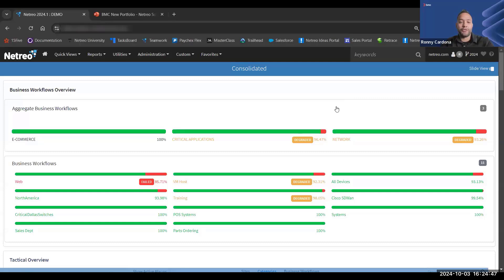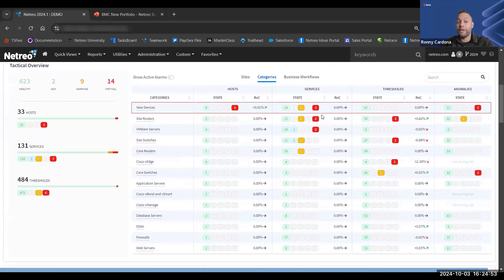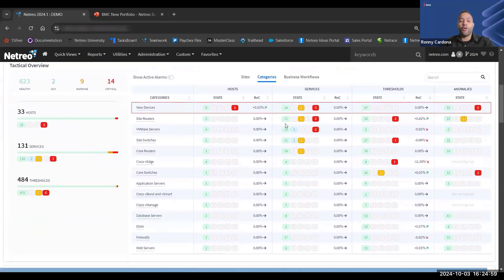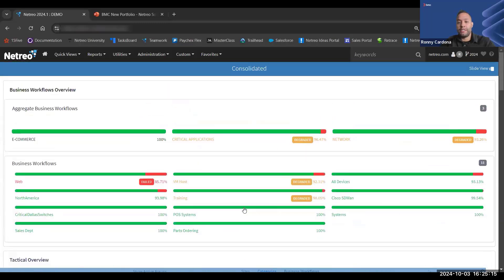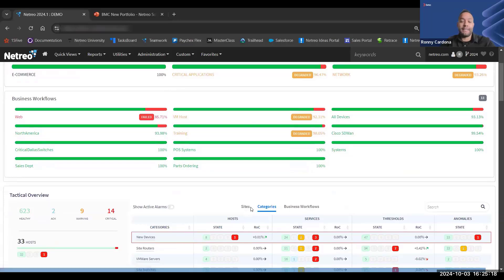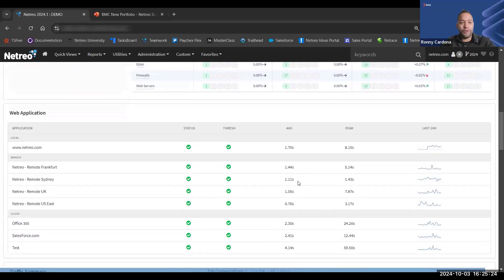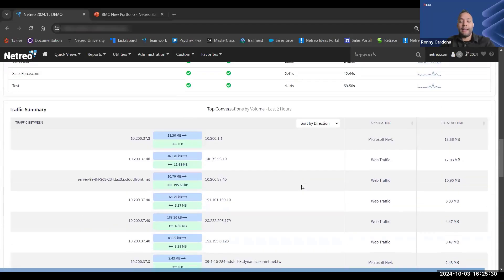Netreo is a full-stack monitoring solution, meaning we interface with as many different device types as possible. Within the demo you'll see references to core routers, edge routers, switches, battery backups, data center sensors, SD-WAN technologies, firewalls, cloud resources, and servers. We use various protocols, functions, and methods to interface with as many different device types as possible, gathering as many performance metrics as possible, and centralizing that data within Netreo to allow you to perform your dashboarding, reporting, and so on.